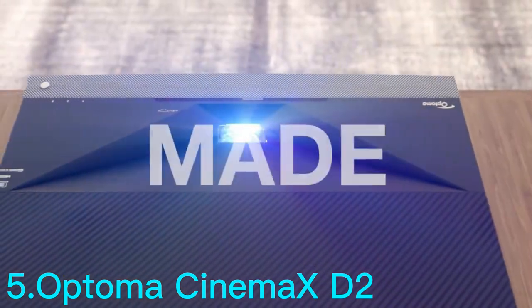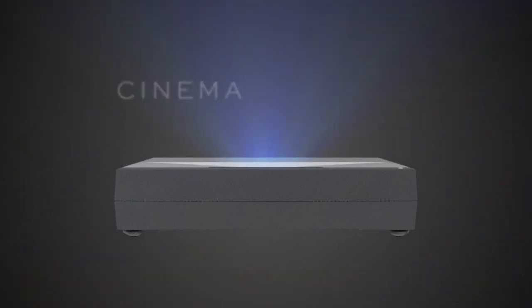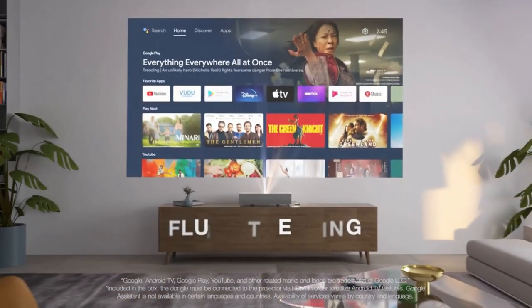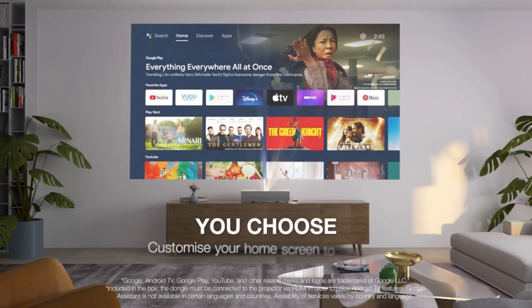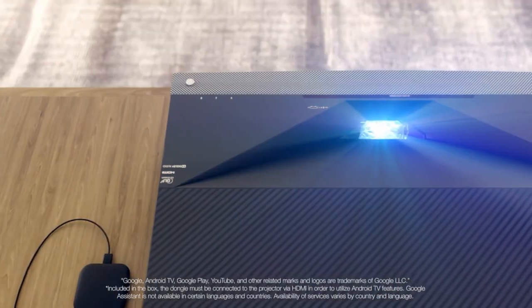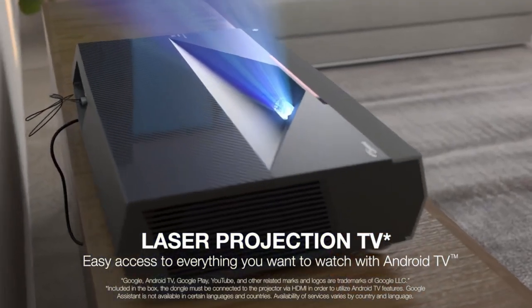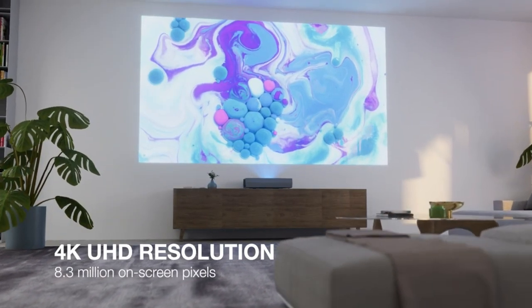Number 5: the Optoma Cinemax D2 Smart 4K is a home theater projector designed for movie and gaming enthusiasts who want a high-quality, immersive viewing experience. It offers a 4K UHD resolution of 3840 by 2160 pixels, which provides sharp and detailed images. One of the key features of the Cinemax D2 is its ultra-short throw lens, which can project a 120-inch image from just inches away from the screen. This makes it ideal for use in smaller rooms where space is limited.